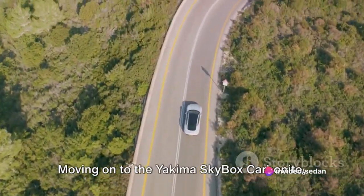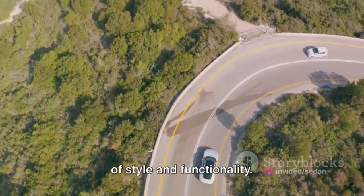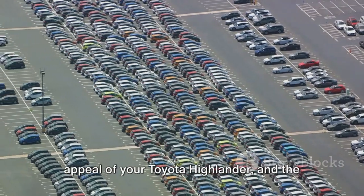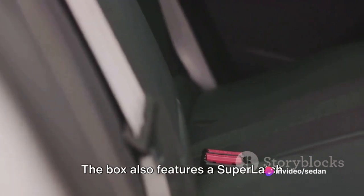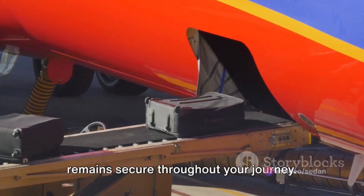Moving on to the Yakima Skybox Carbonite, a roof cargo box that boasts a combination of style and functionality. Its sleek design matches the aesthetic appeal of your Toyota Highlander, and the carbonite material assures durability. The box also features a super-latched security system, ensuring your cargo remains secure throughout your journey.